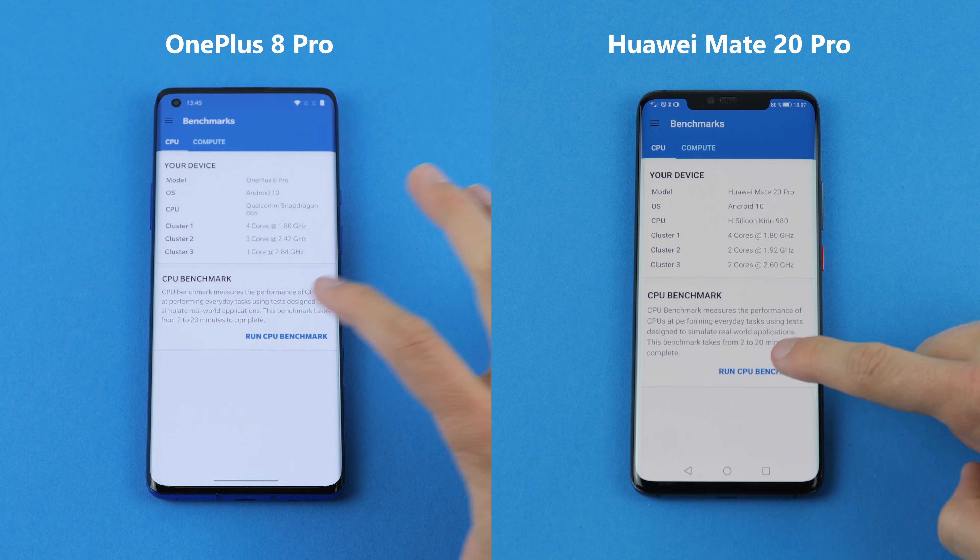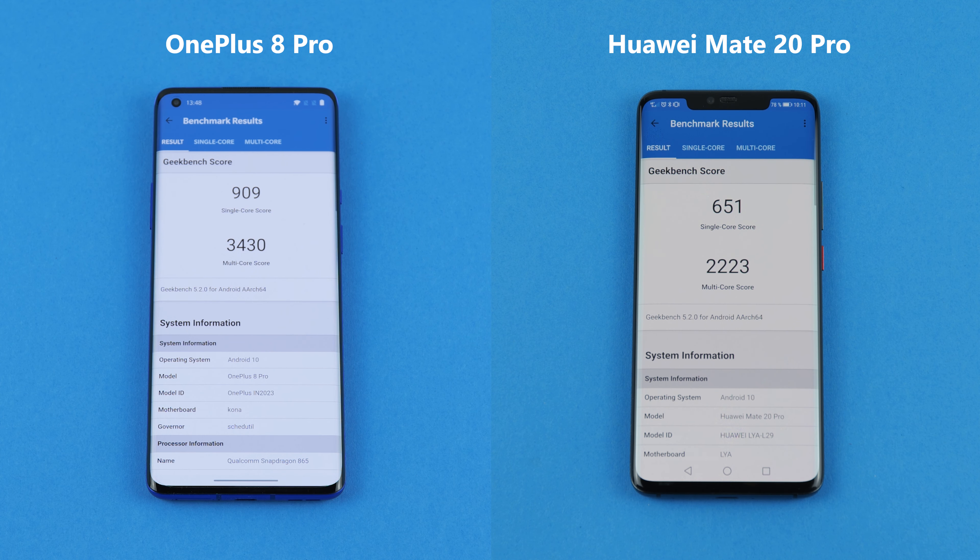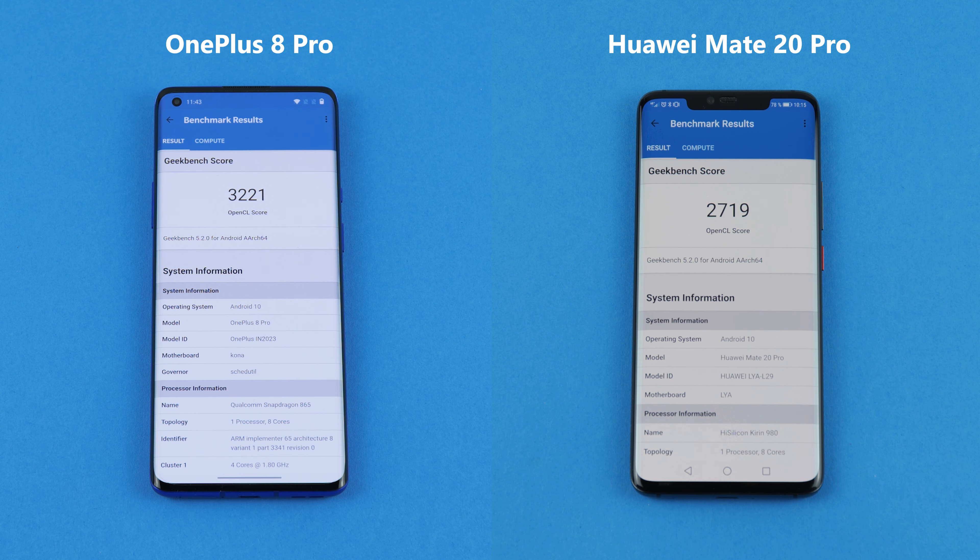The second test is from Geekbench, which measures CPU and GPU performance. The OnePlus 8 Pro scores 990 points in single-core and 3,430 points in multi-core CPU. The Huawei scores 651 and 2,223 points respectively. In the GPU test the OnePlus also takes the lead, making it the winner of this comparison.